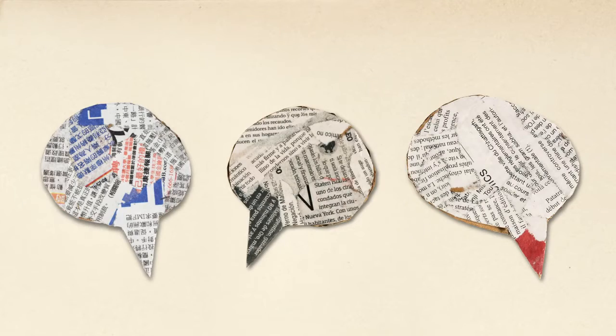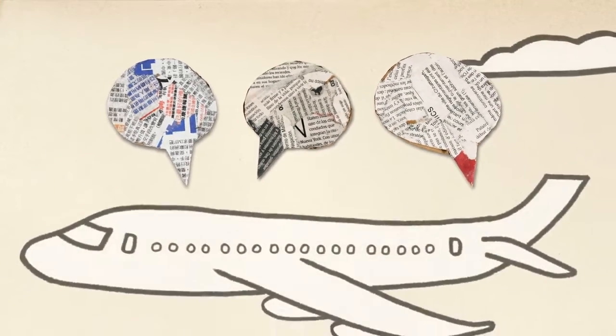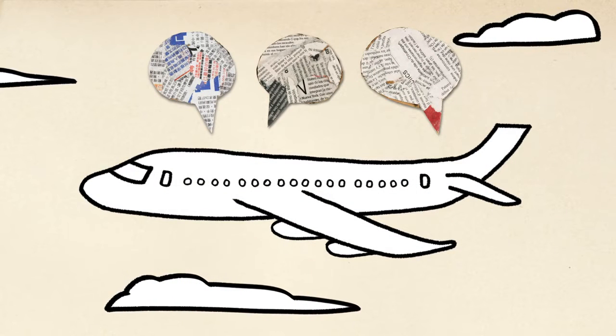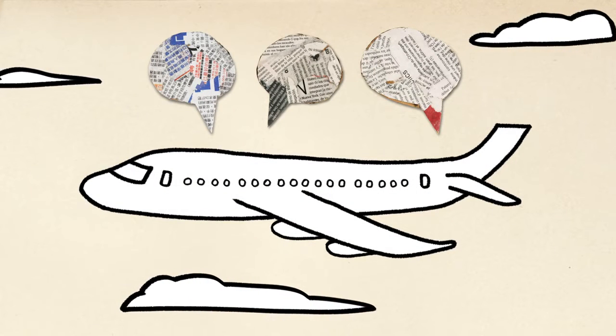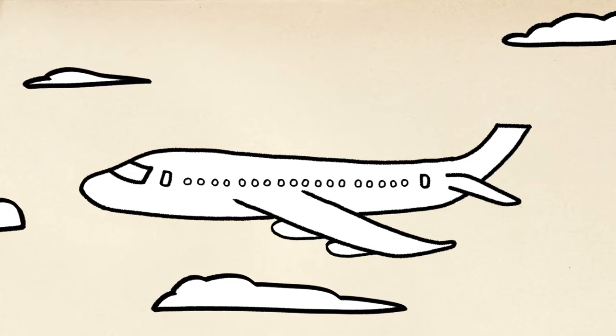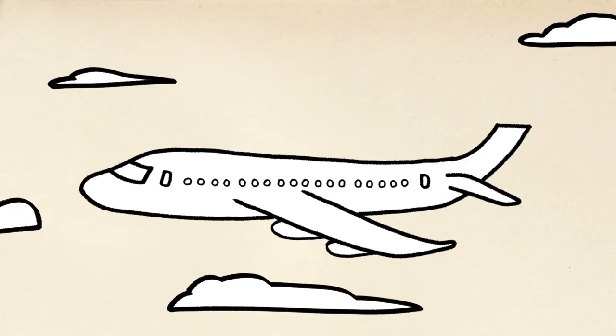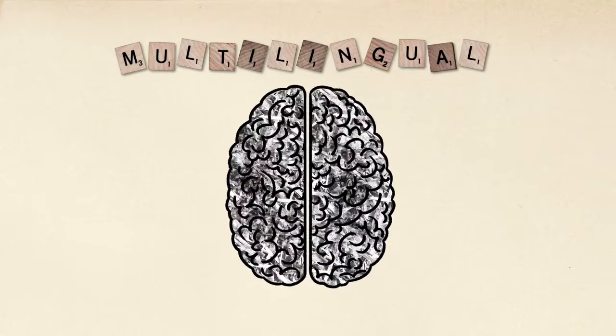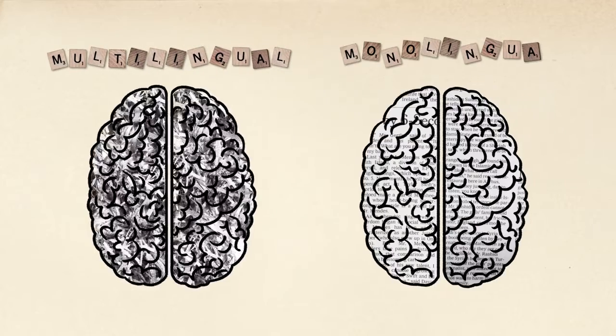If you answered si, oui, or hué, and you're watching this in English, chances are you belong to the world's bilingual and multilingual majority. And besides having an easier time traveling or watching movies without subtitles, knowing two or more languages means that your brain may actually look and work differently than those of your monolingual friends.